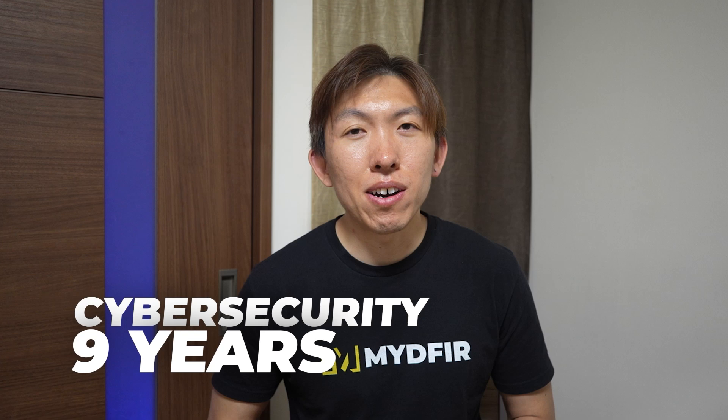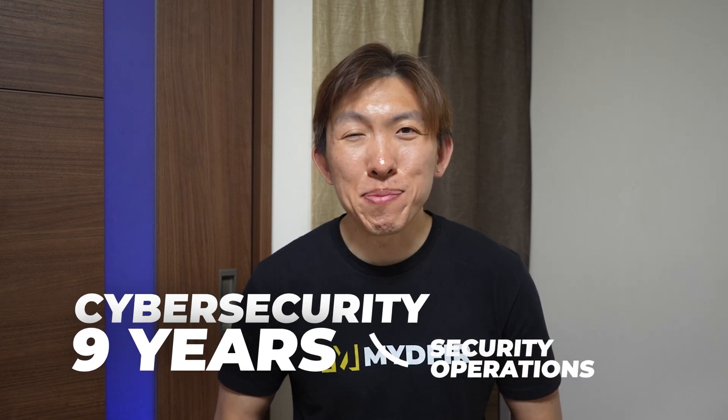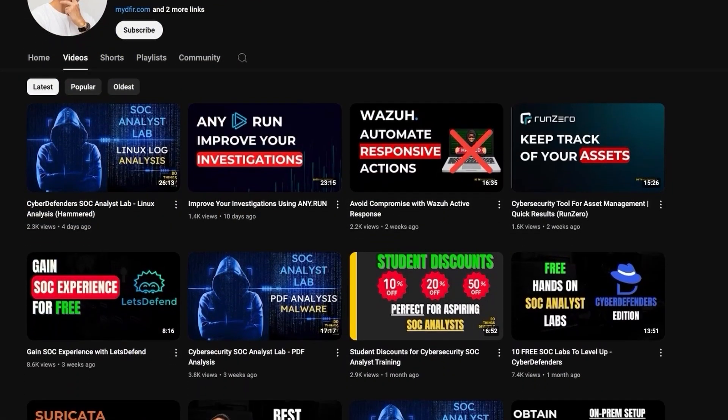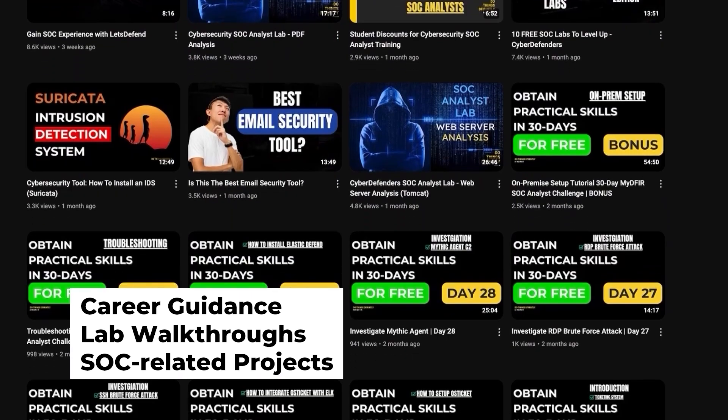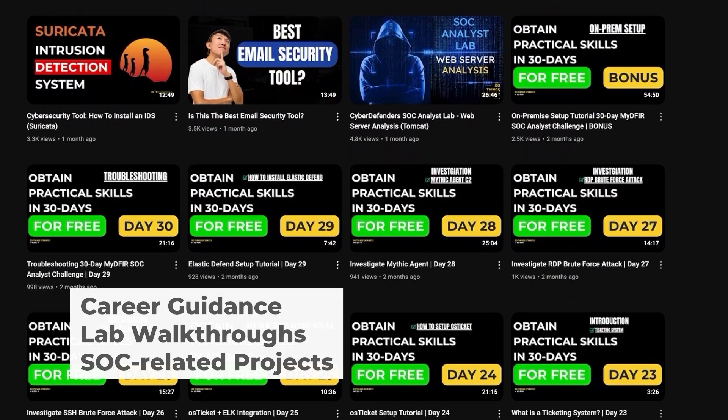If this is your first time seeing my video, hello, my name is Steven, and I've been in the cybersecurity industry for about nine years now within the security operations domain. On this channel, you'll find various videos about career guidance, lab walkthroughs, and SOC-related projects that you can tackle and put onto your portfolio.